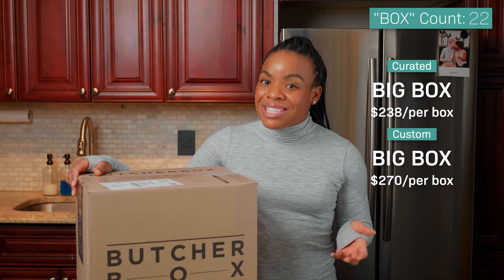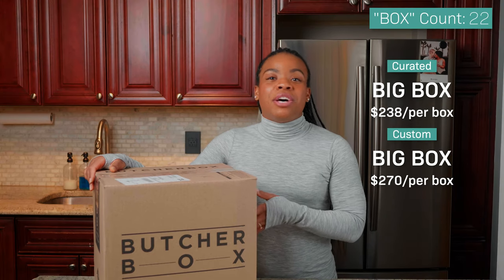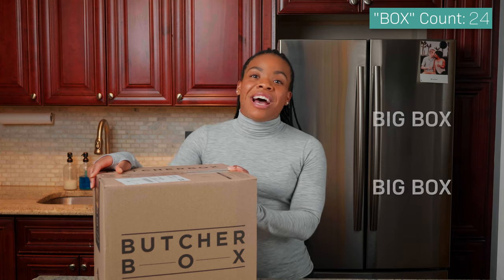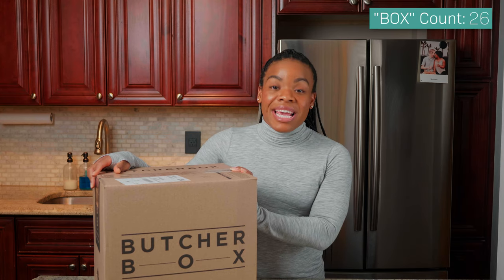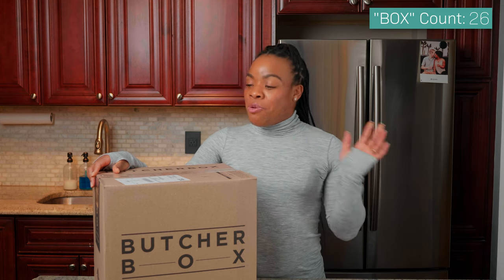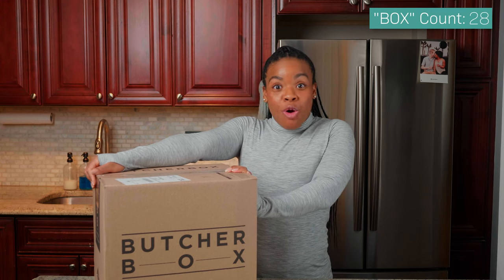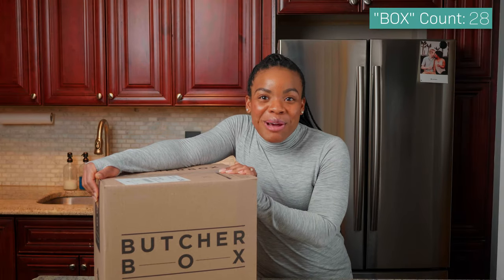Now I only have a family of three — which is me, my husband, and my dog Kobe. I am not pregnant! So there's no reason for me to get the big box, but if you're rocking with a family of six, maybe the big box is an option for you. Now I am in no way affiliated with Butcher Box. I got this box as a Christmas gift from my in-laws — thank you Siria and Matt! — and I was super excited to try it because they cooked dinners for us out of this box. So I'm super excited to open it with you guys today and see what's inside.